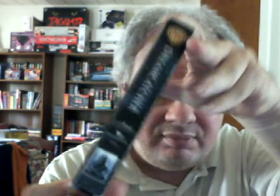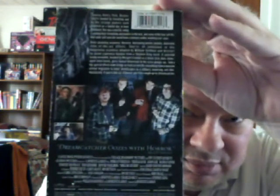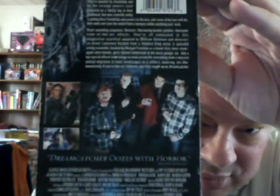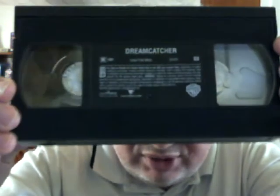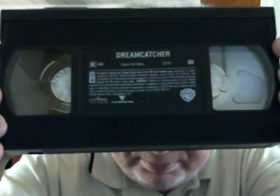Now we have an adaptation of a Stephen King novel: Dreamcatcher. Obviously not a rental tape because there were no stickers on it.